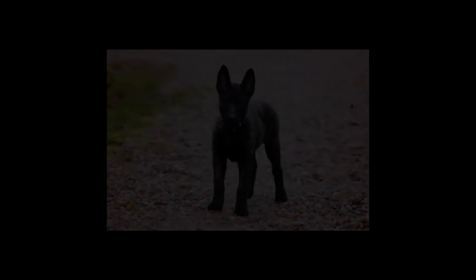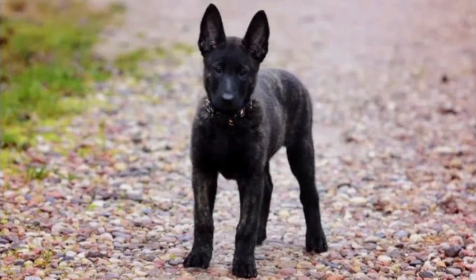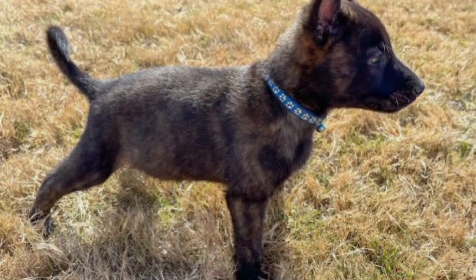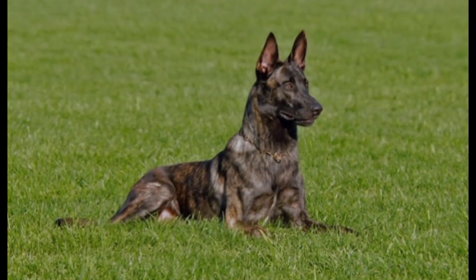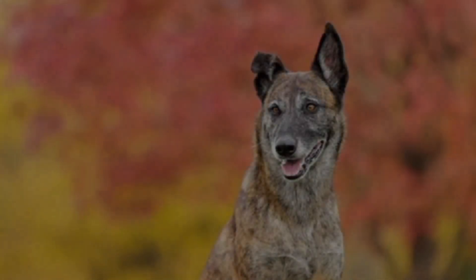Recent research has discovered a new hereditary condition called inflammatory myopathy in Dutch Shepherds. It is a gradual process that results in the quick deterioration of muscle tissue. Although there is no cure, screening parents for health can prevent puppies from developing the condition.